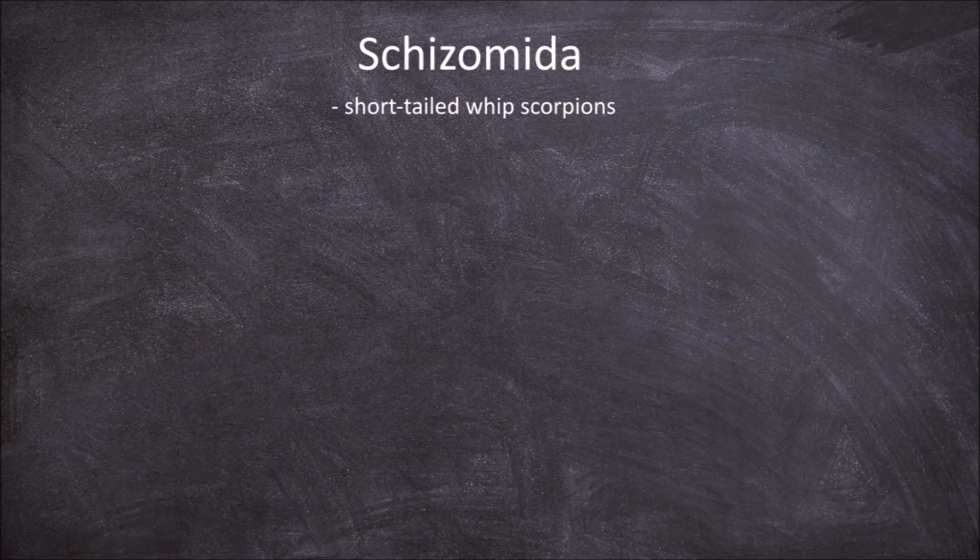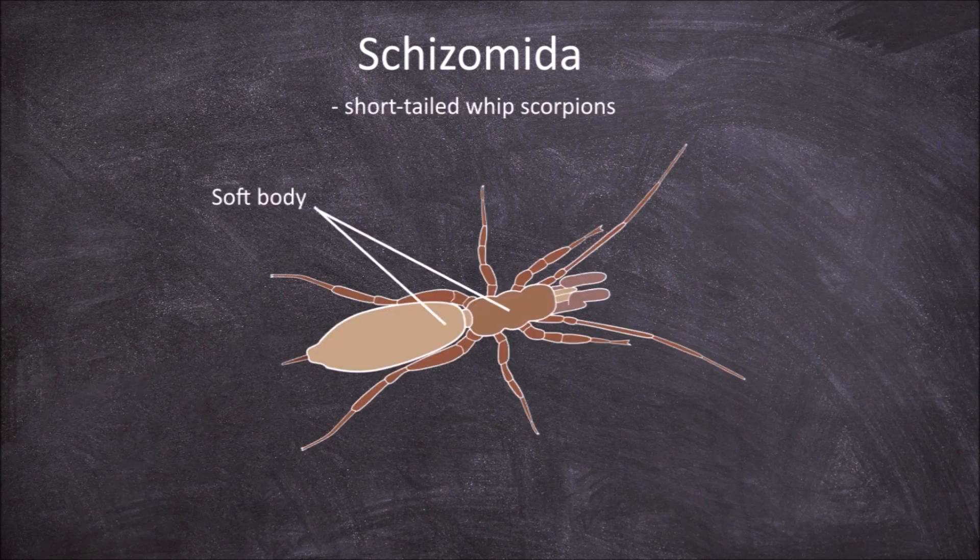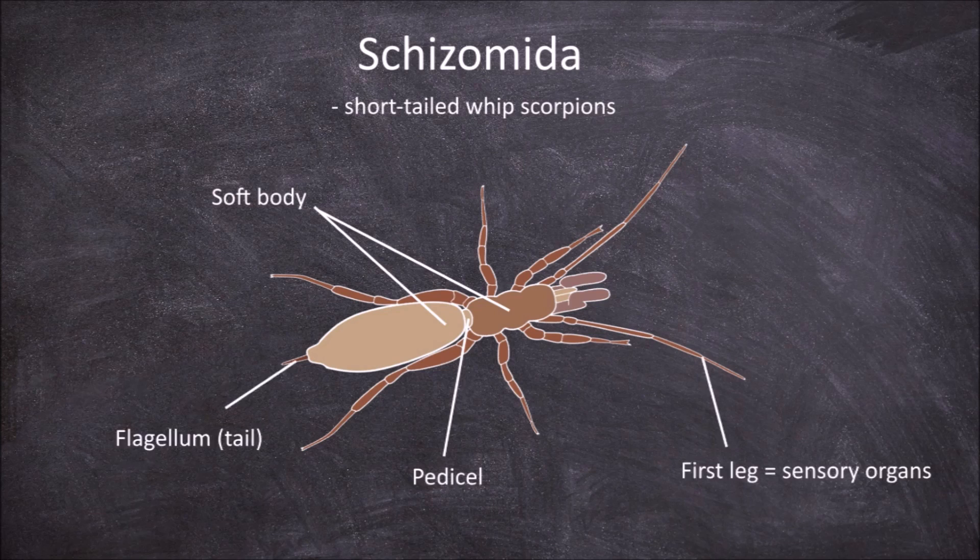The next order is the Schizomida, which are the short-tailed whip scorpions. Members of this order have soft bodies. They have a clear constriction or waist between the cephalothorax and the abdomen, where the first abdominal segment forms a pedicel connecting the two. The abdomen terminates in a short whip-like flagellum or tail. The first two legs are modified into sensory organs. The pedipalps form large pincers. They also do not have any eyes.